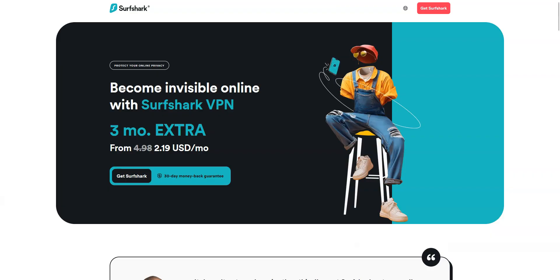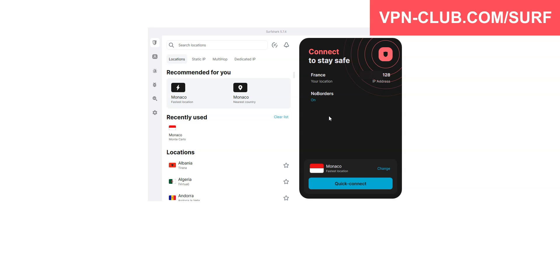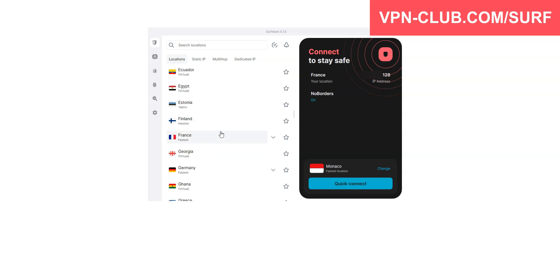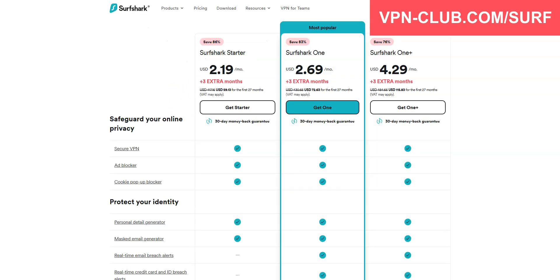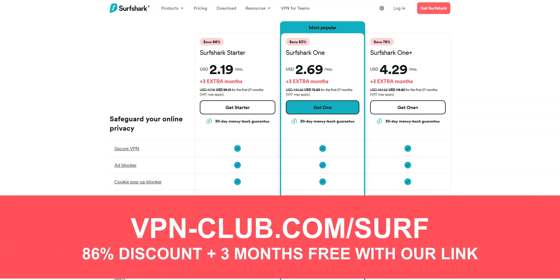Before concluding, a special mention to Surfshark VPN, which is also an excellent VPN and would deserve to be part of this top 3. Surfshark also comes with all the features and benefits of a premium VPN — more than 3,200 servers in 100 countries, including the US, Canada, the UK, Australia, Germany, France. I like Surfshark because it's quite affordable and you can use it on an unlimited number of devices simultaneously, which is something very few VPNs offer. To give it a try, visit vpn-club.com/surf or click on the link in the description.